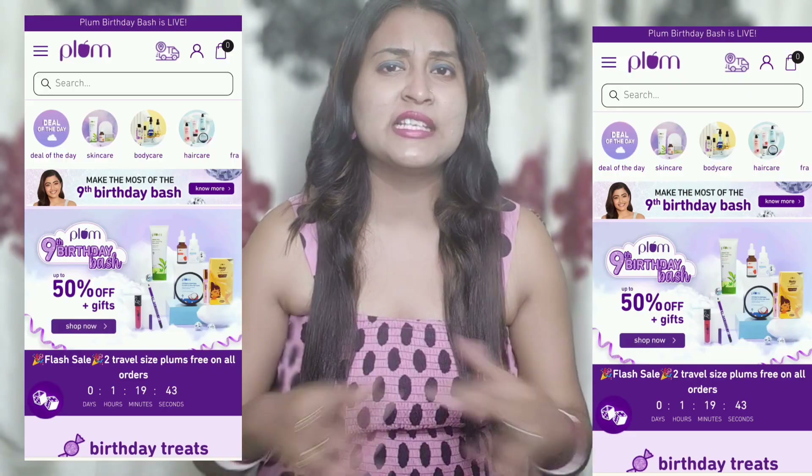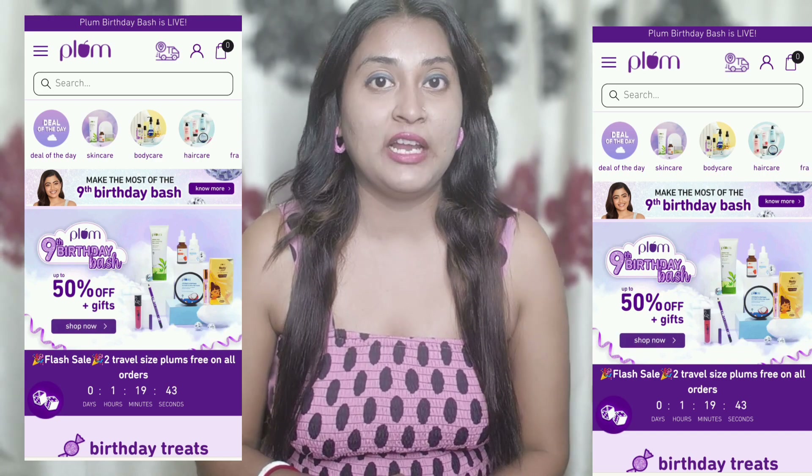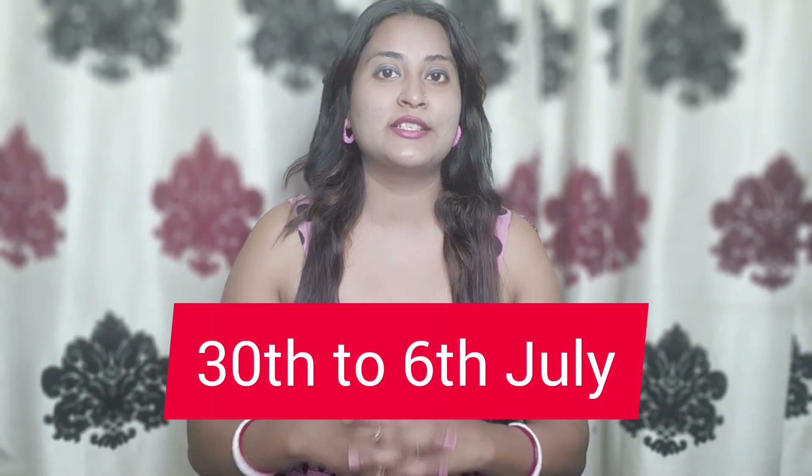There is a massive sale going on and you will get 50% off from 30th June till 6th July. I have received an amazing PR package from Plum Beauty, so let's get into the video. I want to clarify that I have received these products, which is why I am making this video.